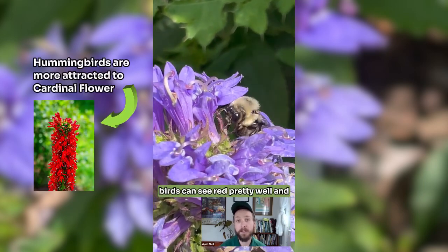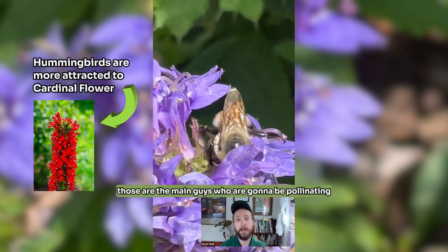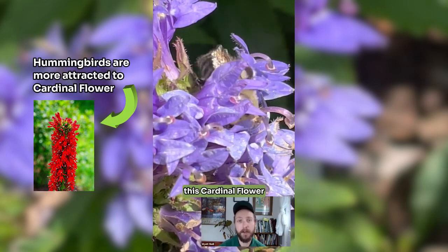However, birds can see red pretty well. Things like hummingbirds — ruby-throated hummingbirds — those are the main guys who are going to be pollinating this cardinal flower.